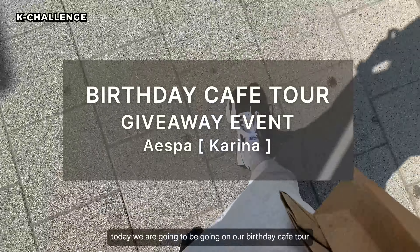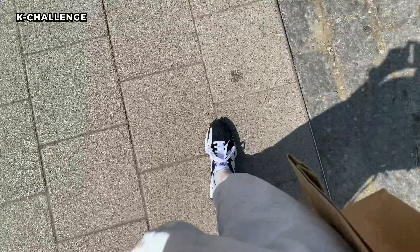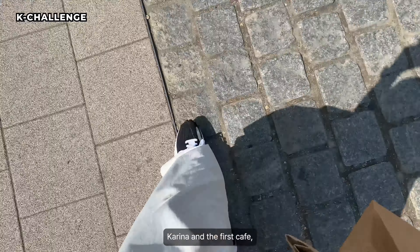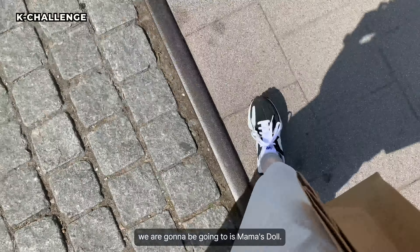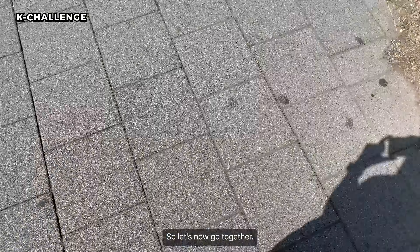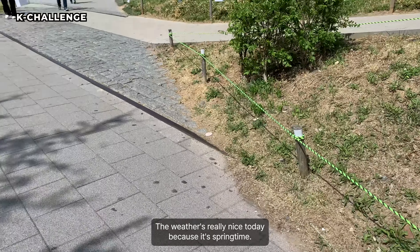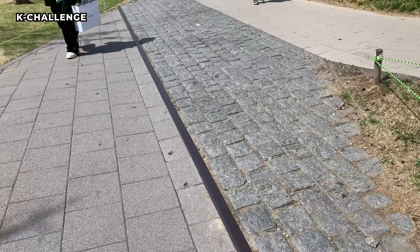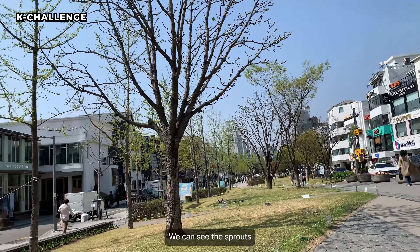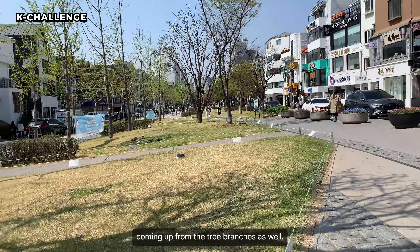Hi guys, today we're going to be going on a birthday cafe tour of Espas Carina. The weather is really nice today because it's spring time, and you can see the sprouts coming up from the tree branches as well.